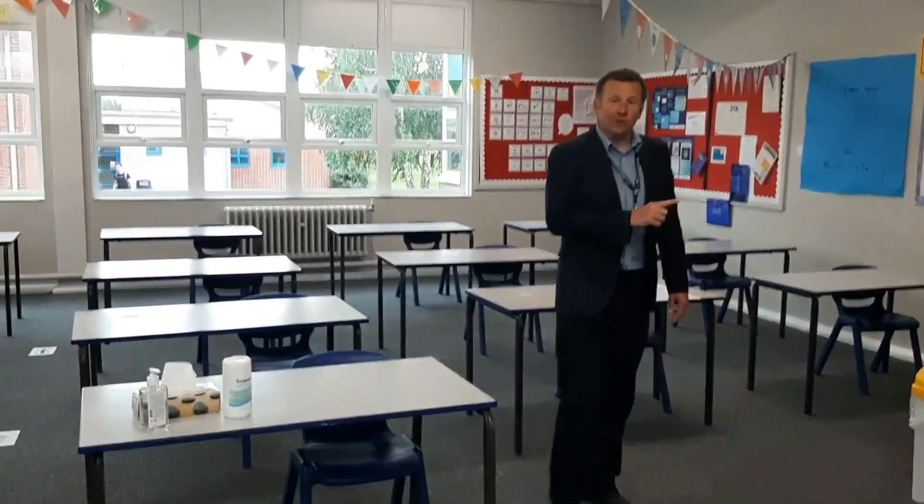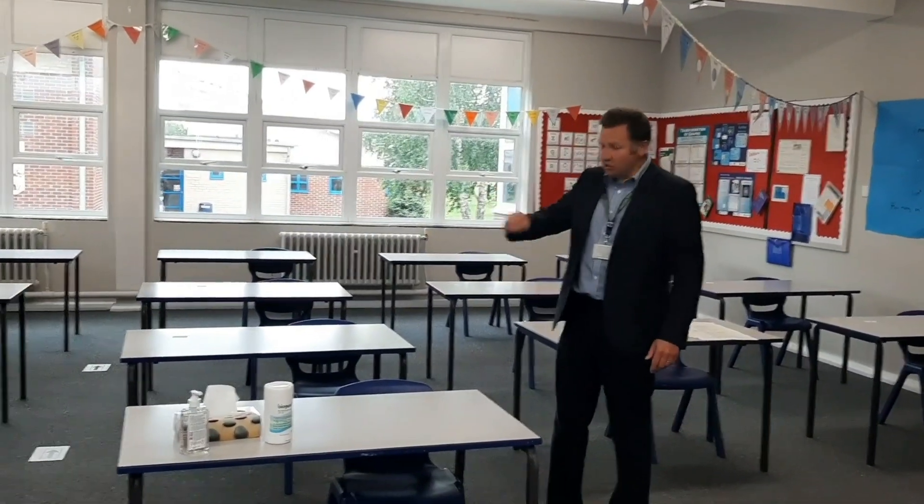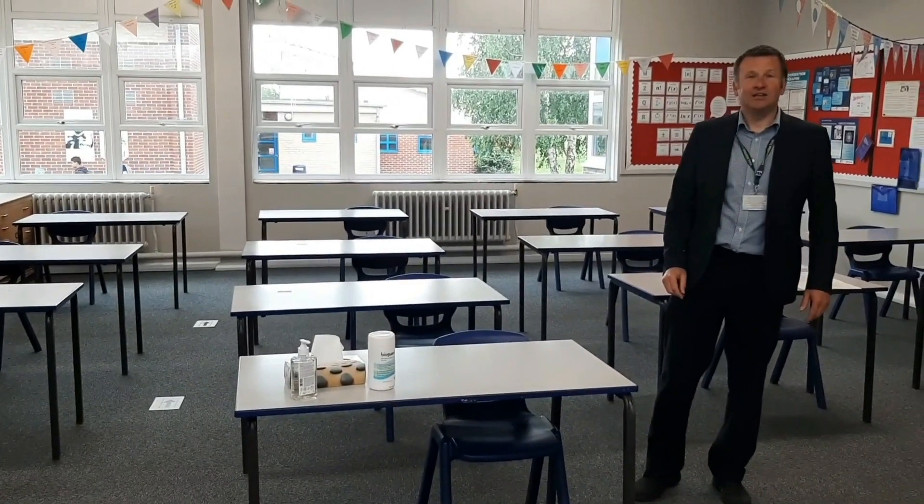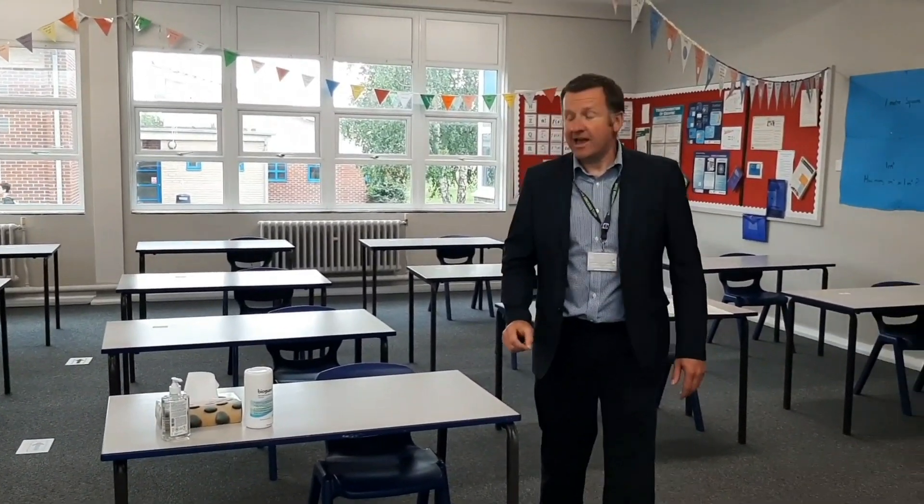Each zone has also been allocated a toilet. As you can see, this one is for the English area. It's really important that you wash your hands frequently throughout the day using these toilets. After you've washed your hands, you come straight to class. There'll be no queuing — you'll just come straight in, follow the arrows on the floor, and go straight to the desk that you've been allocated. Your name will be on the desk. In every class, we've got lots of PPE: wipes, tissues, and hand gel, which you'll use throughout the lesson.